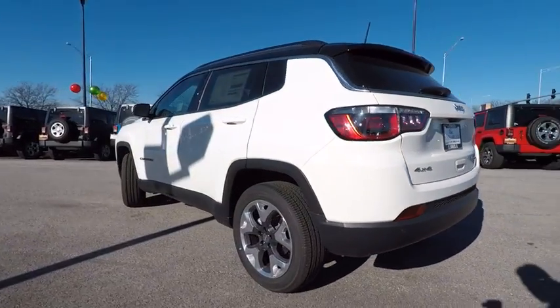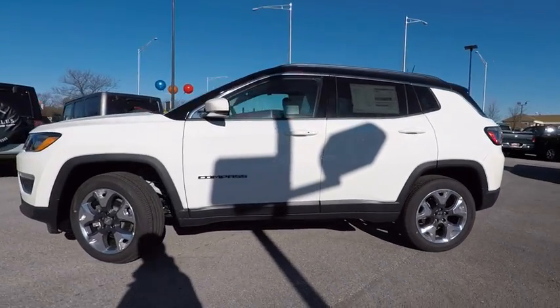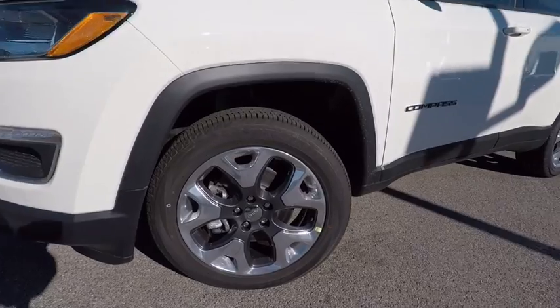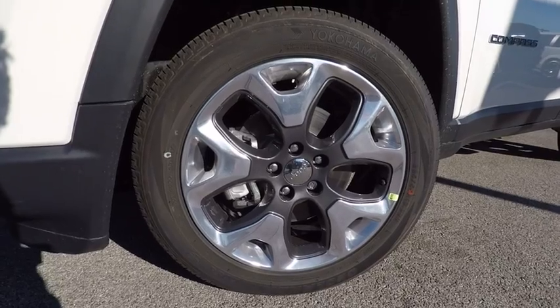Here are some of this vehicle's great options: power lift gate, traction control, dual airbags, air conditioning, power steering, alloy wheels, four-wheel disc brakes, center armrests, compass, and fog lights.